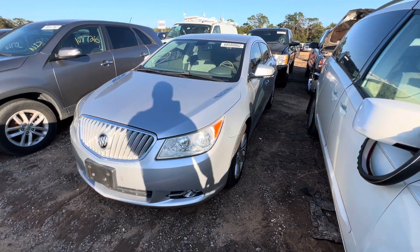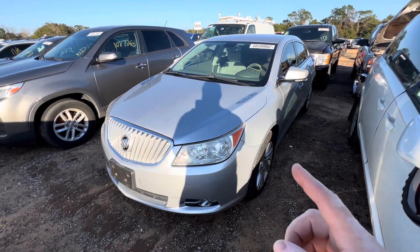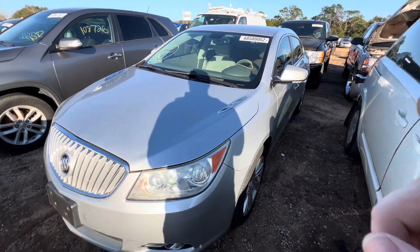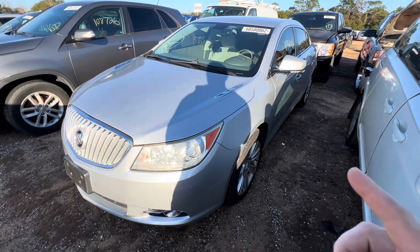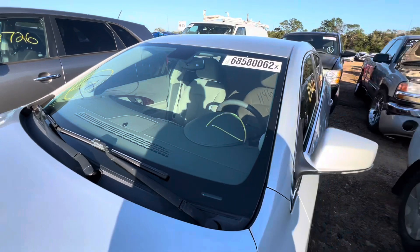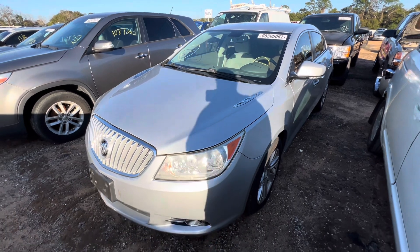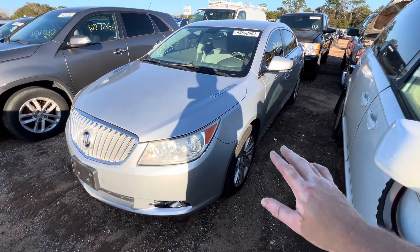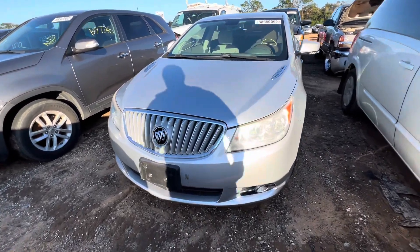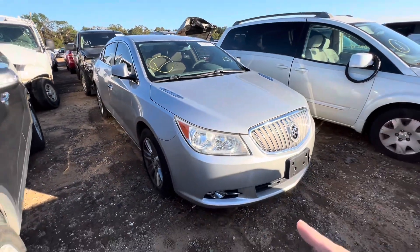First up on my list today — dare I say I saved the best for first — this is a 2012 Buick LaCrosse. It's a donation to the Wheels for Wishes Foundation. 114,000 miles on it. I ran the AutoCheck history on this and it was a Maryland car for a few years, so that's worth noting. Always do some kind of auto history report, especially if it's from up north where stuff gets rusty real fast.